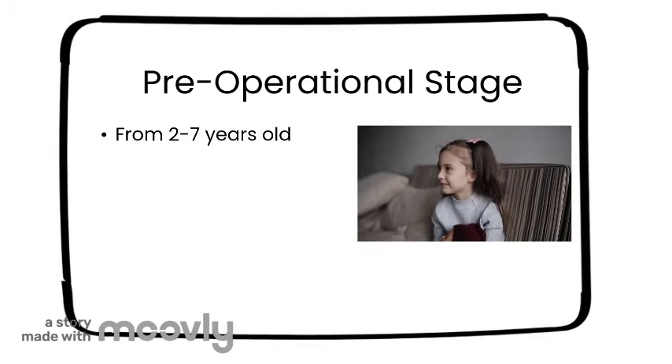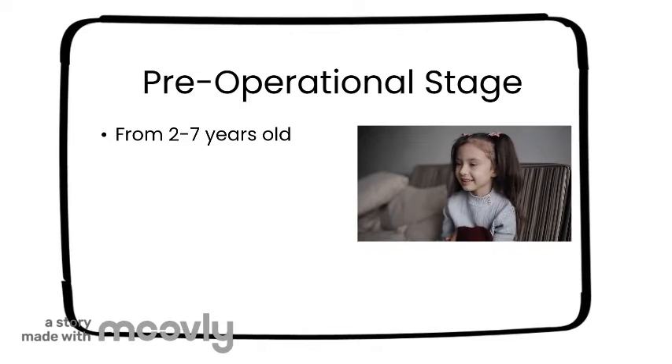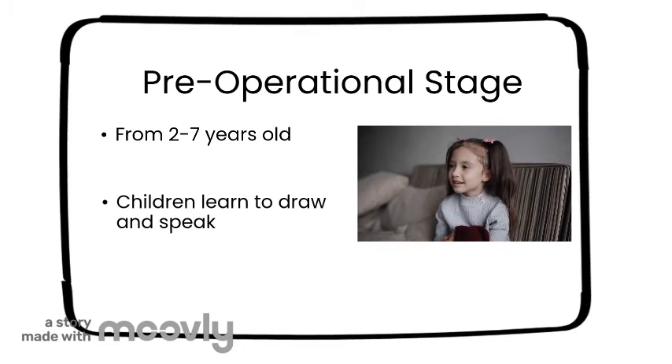The second stage is the pre-operational stage. This is when a child is two until they are seven. This stage is when a child develops capabilities to draw and use language. Children become more capable of symbolic understanding, yet still struggle to understand multidimensional thinking.